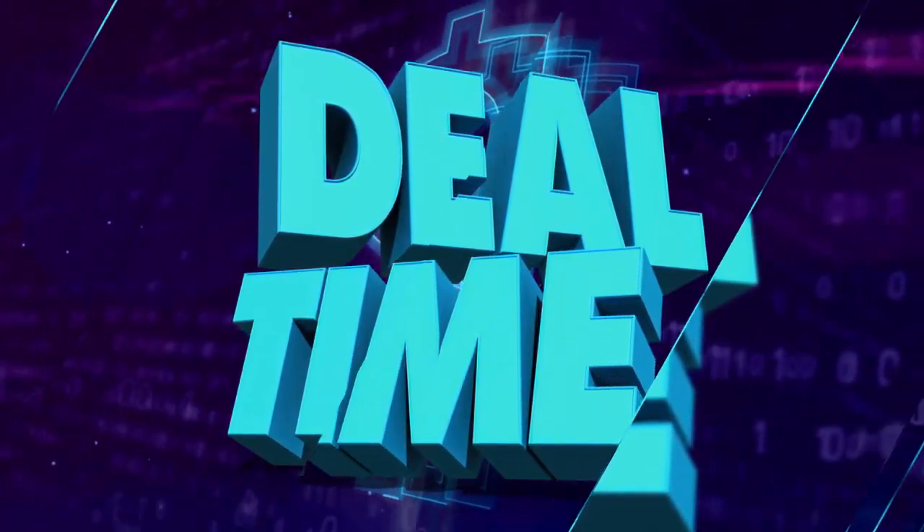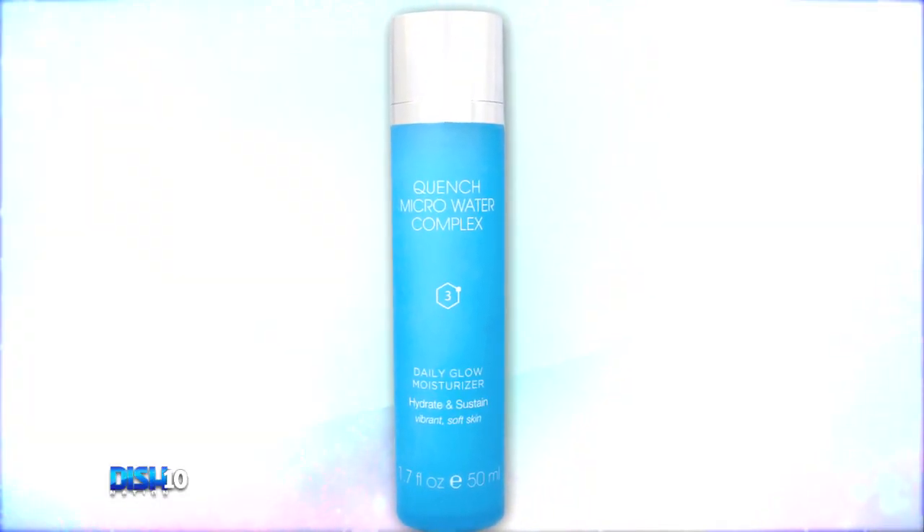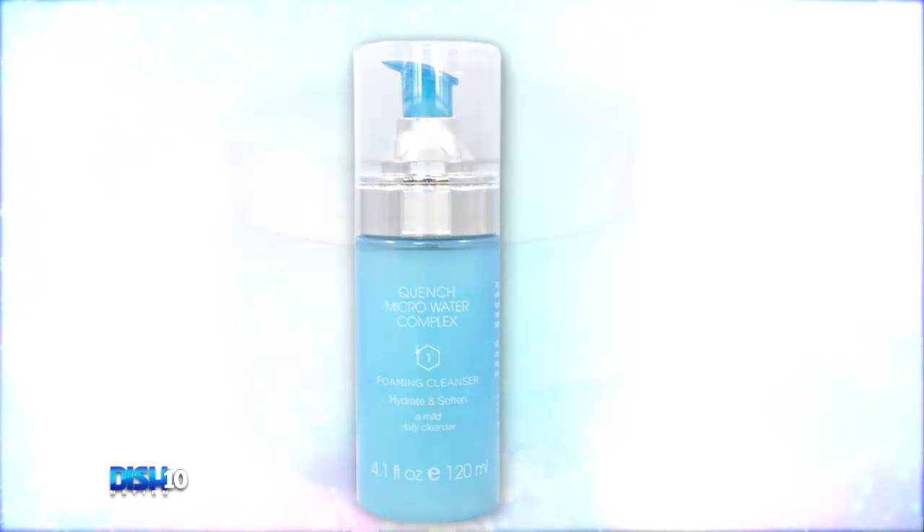If you're looking for a great way to pamper yourself, check this out. It's the Quench 8-Piece Micro Water Complex Skin Care Set. This five-star rated customer favorite set includes products for exfoliating, moisturizing, anti-aging, and smoothing.